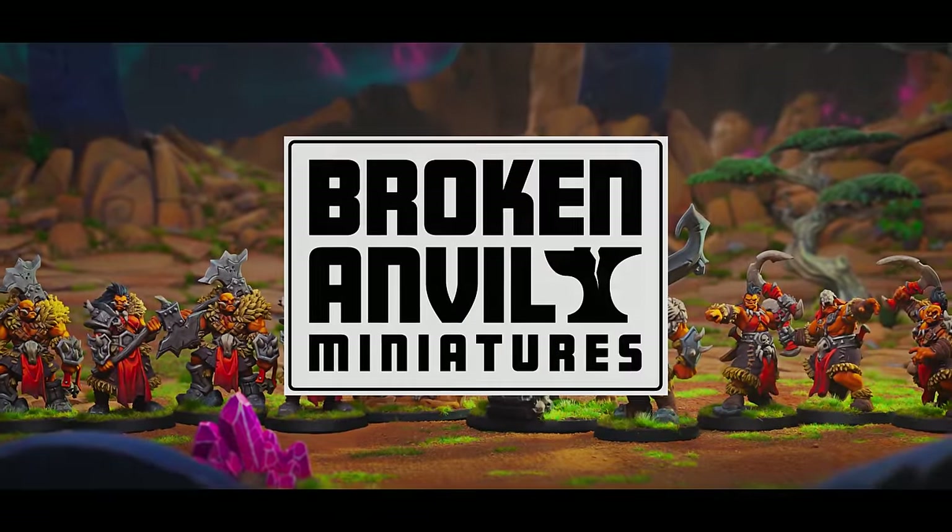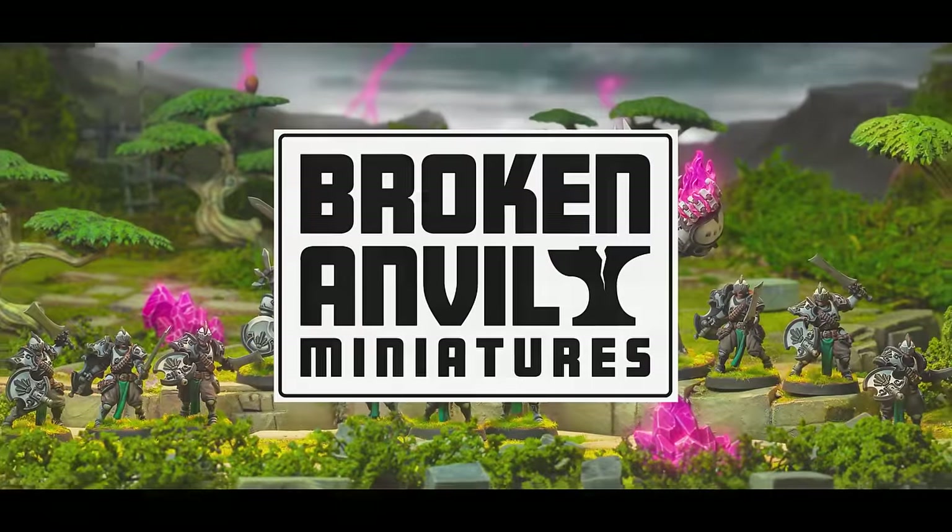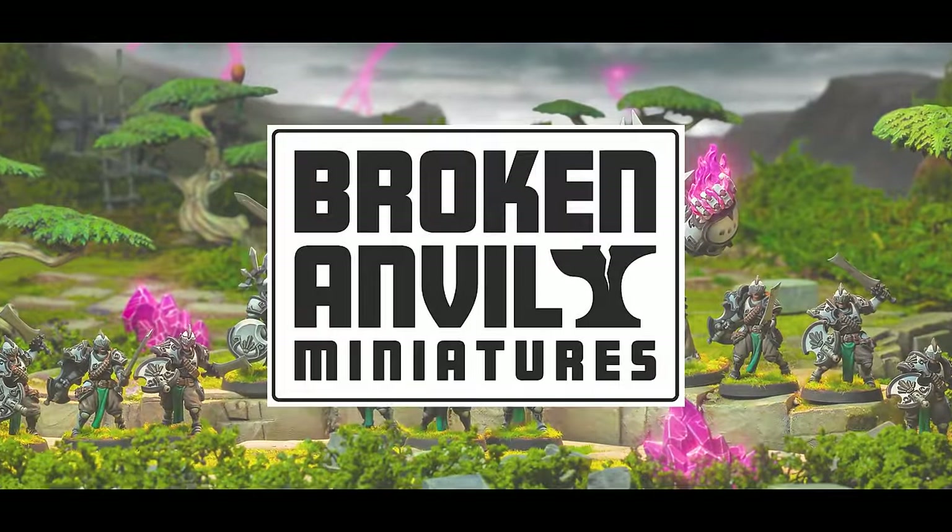This video is sponsored by Broken Anvil. Stick around to learn how you can save 35% off your next order of fantastic minis.